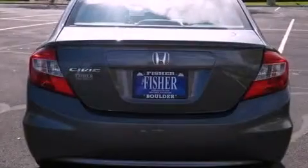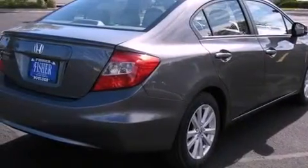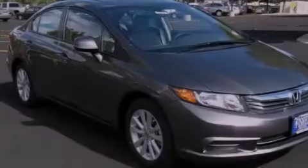Its top features include heated seats, air conditioning, a navigation system, XM satellite radio, leather seats, a multi-link rear suspension, aluminum wheels, a low tire pressure indicator, cruise control, and a sunroof to open up the cabin.